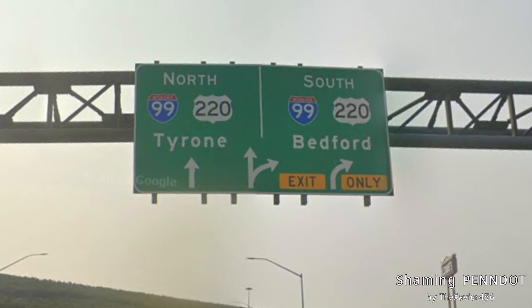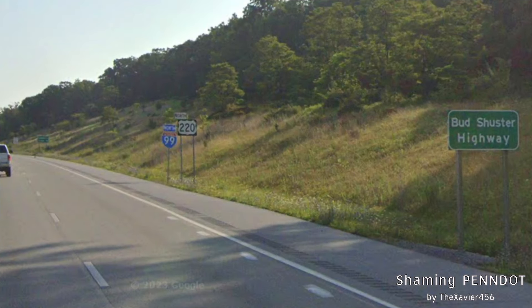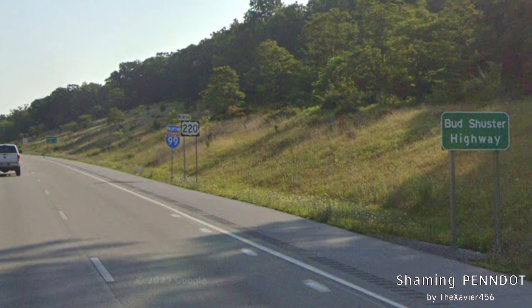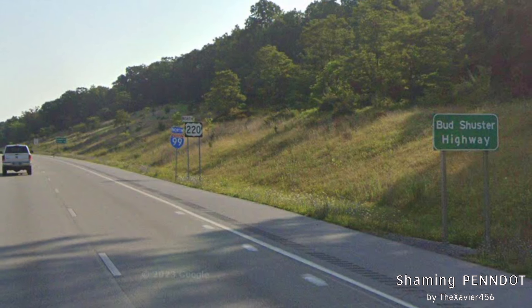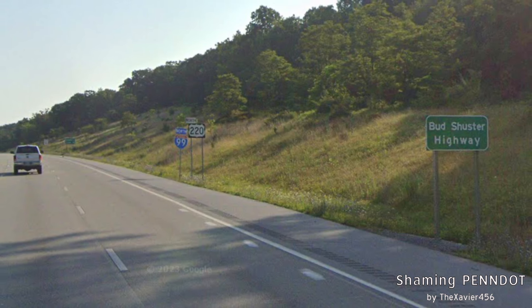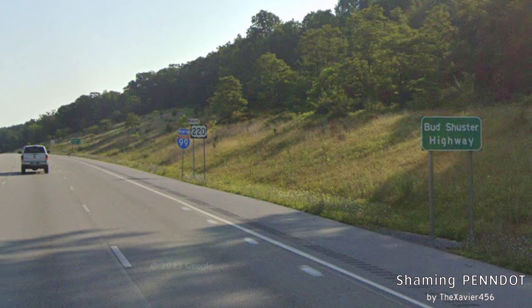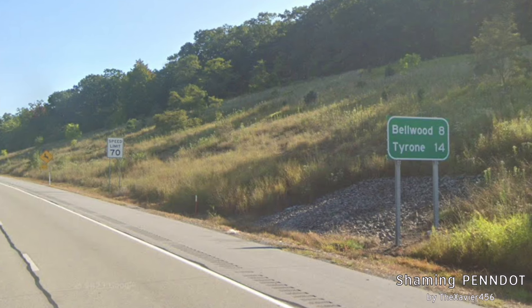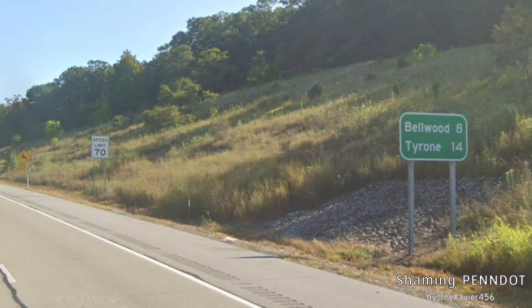Tyrone has almost 5,500 people, so why is it even signed on I-99 here? Here we get a sign that says Bud Schuster Highway — Bud Schuster was the reason I-99 is numbered the way it is. But I feel like I-99 really doesn't need to be here; US 220 gets the job done just fine. The road is at interstate standard, but it's not really clear why we need an interstate connecting Altoona and State College. And at the next mileage sign, instead of signing State College, you get Tyrone on the bottom line and Bellwood on the top line!